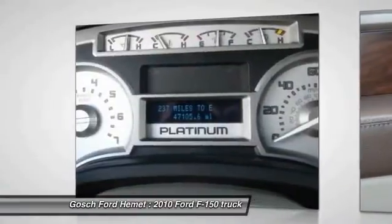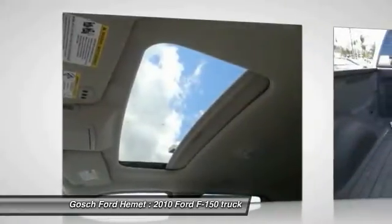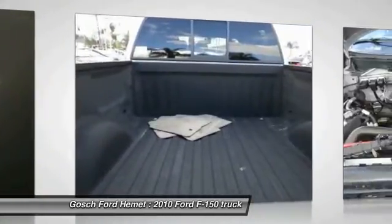Air conditioning front, automatic stability control, auto-dimming rear view mirror, PPO, cruise control, AM FM stereo radio.